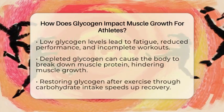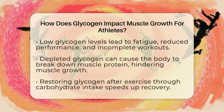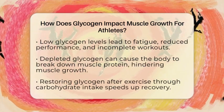If glycogen levels drop too low, your performance drops as well. You might feel tired sooner and your muscles won't work as hard, which can lead to incomplete workouts and less muscle development. Additionally, when glycogen is depleted, your body may start breaking down muscle protein to get energy.